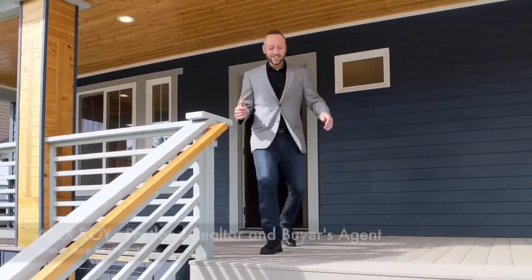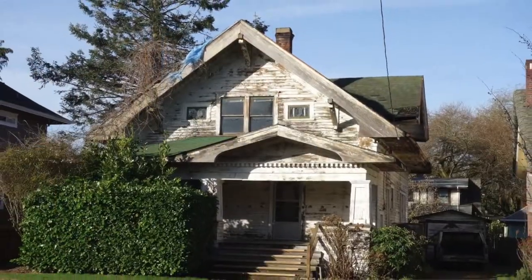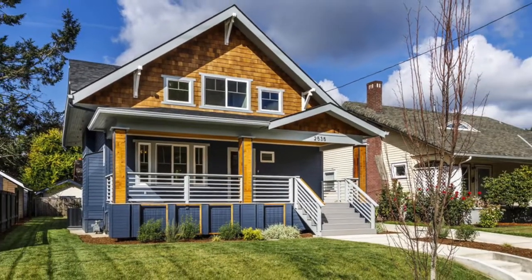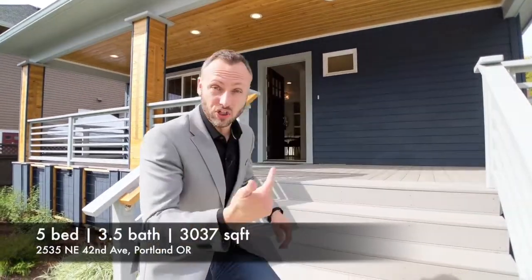Hey, it's me Alex Roy, your trusted realtor in Eastside Portland, coming to you with a very cool weekly walkthrough. This is a 1910 home that has been completely gutted and remodeled — a million dollar listing. I cannot wait to show this to you. Let's go check it out.